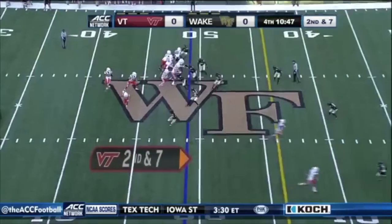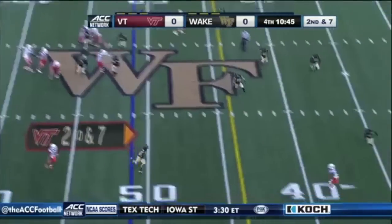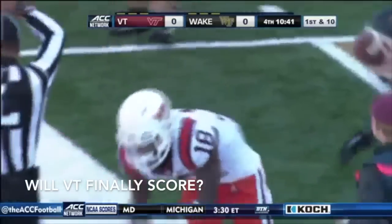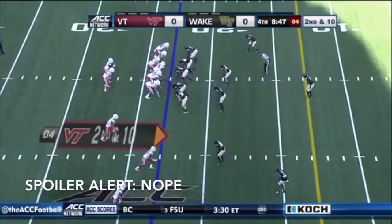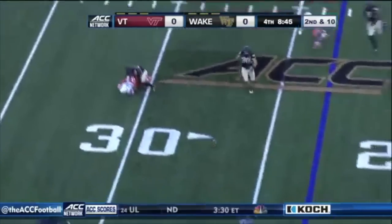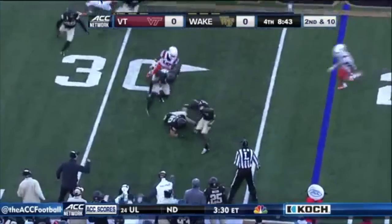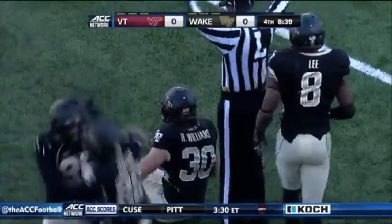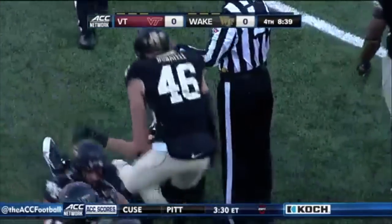Brendan Motley stays in the ball game at quarterback. He throws the out pattern — all alone at the 40 yard line, knocked out of bounds. Is Cam Phillips the freshman? They go that way and it's hit immediately — was it backwards? No whistle. Wake Forest recovers, and that's a turnover — that was a lateral.